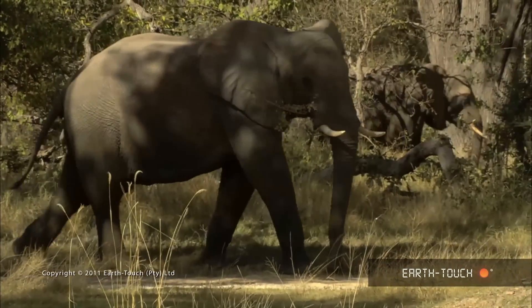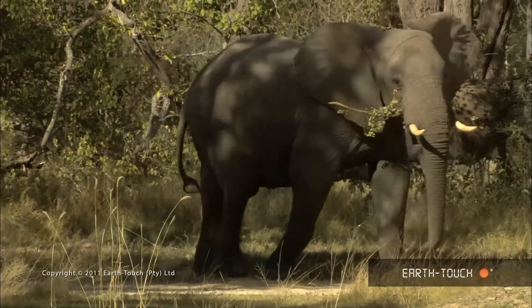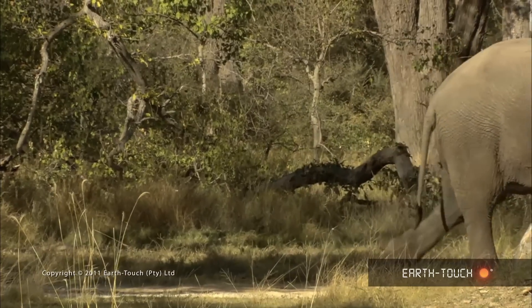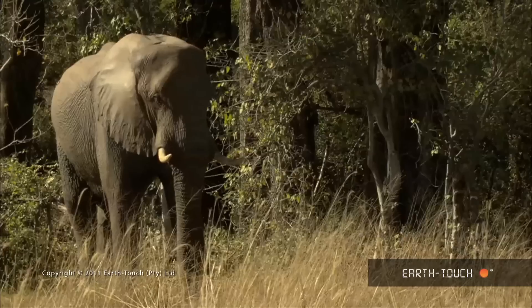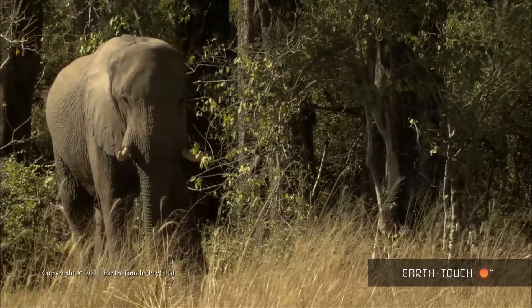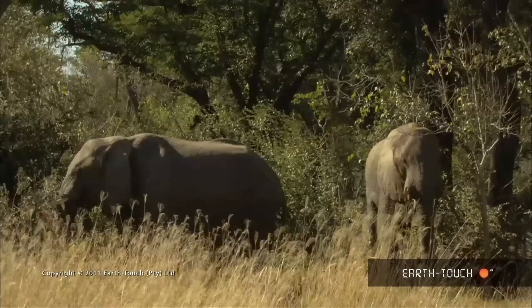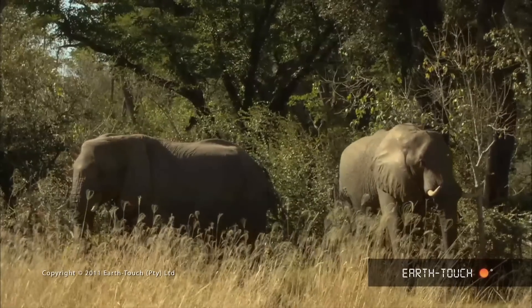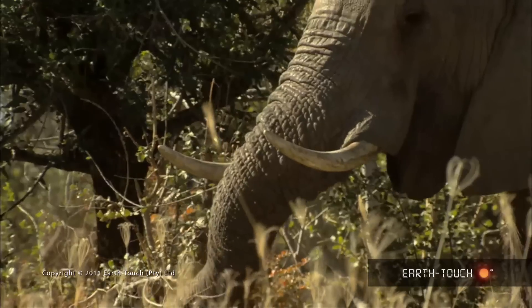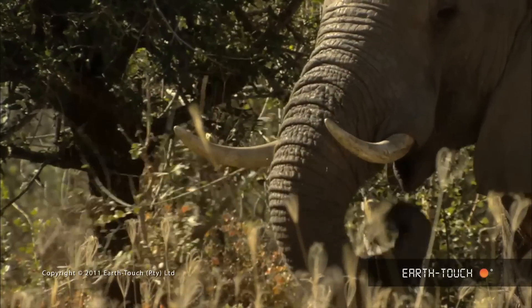A pair of bulls following the herd starts feeding on the vegetation very close to where the leopard is. They seem mildly anxious for a short while but eventually lose interest and feed peacefully on the russet bush willows and the fever berries around the leopard.